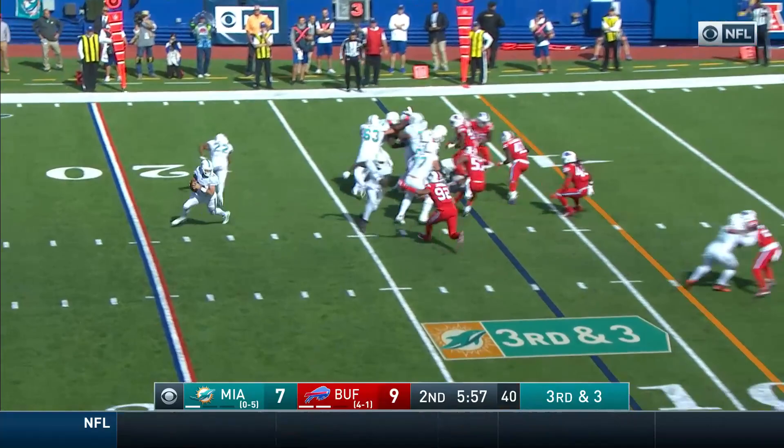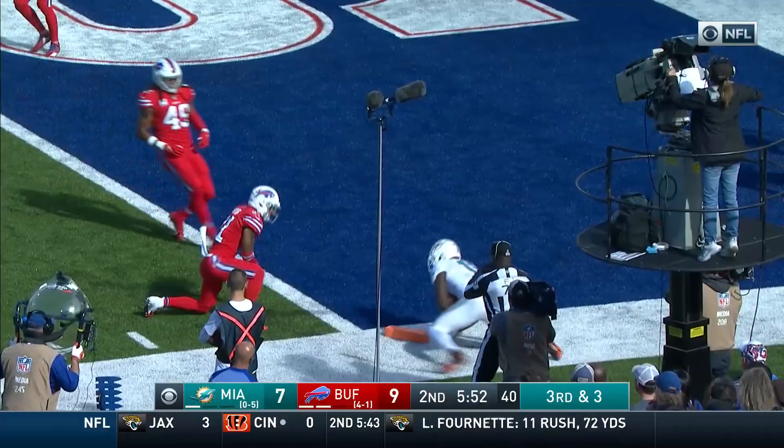Fitzpatrick on the move to Parker! He's got room to run! Parker hit hard around the goal line — he's in! Touchdown, Miami!